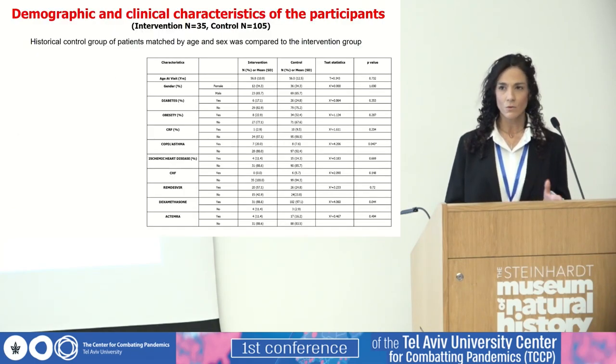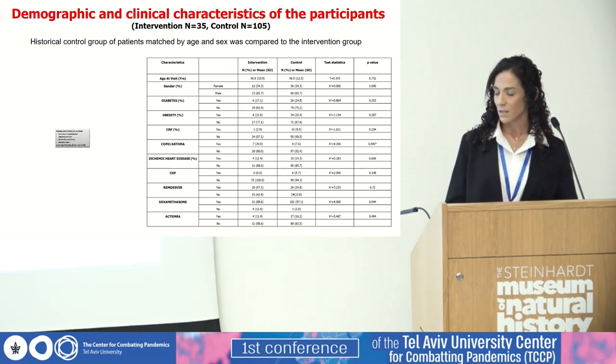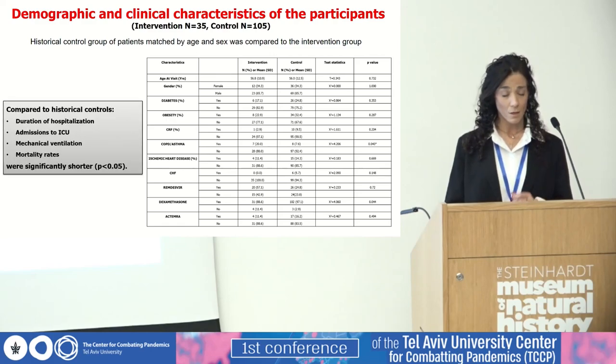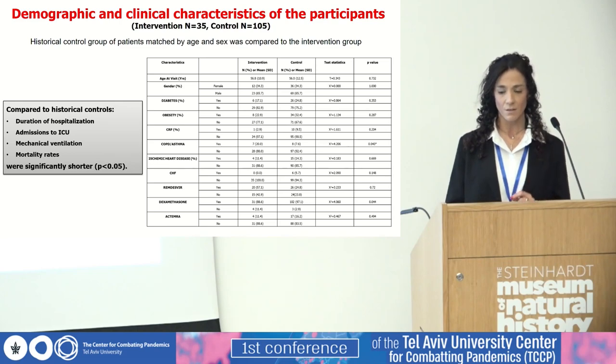In phase one, we cannot compare to placebo. However, a historical control group of patients matched by age and sex was compared to the intervention group. The comparison showed that the duration of hospitalization, admissions to ICU, mechanical ventilation, and mortality rate were significantly shorter in the intervention group. These results certainly gave us the green light to go ahead to phase two.